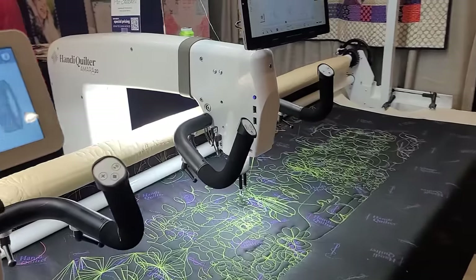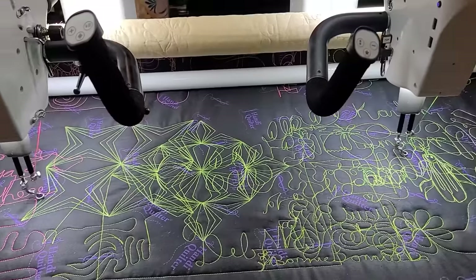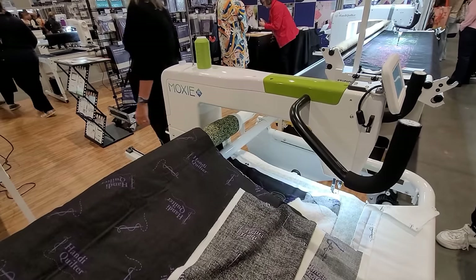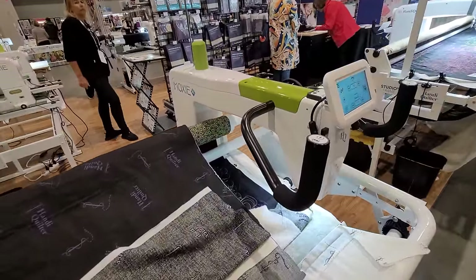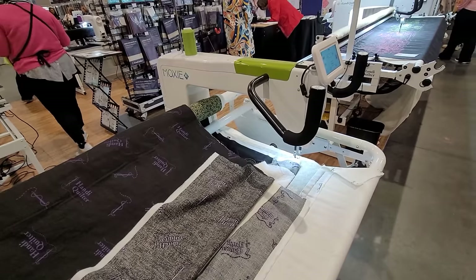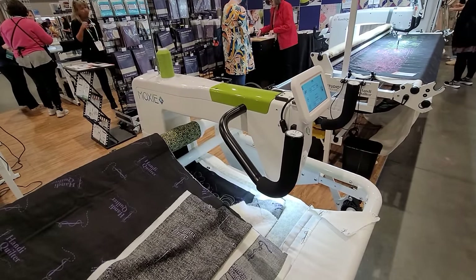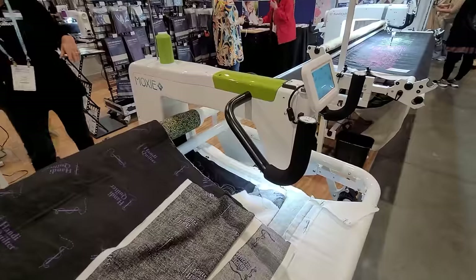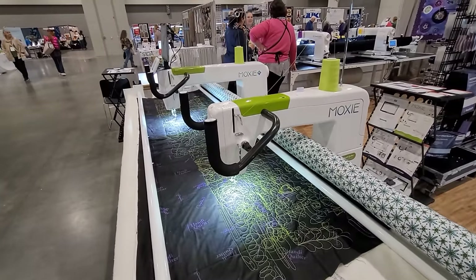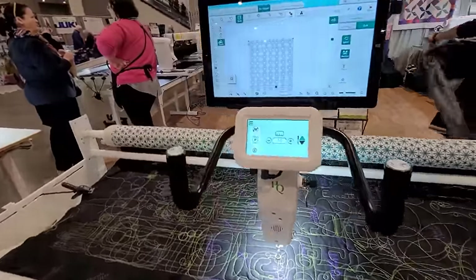As usual, I stop by Handy Quilter — longarm machines. This one is not quite the one I want, but it does have the Pro Stitcher and people have been playing like crazy. At some point we are going to have a 24-inch Handy Quilter — believe it with me. Here is the Moxie XL, which is a much more affordable option. They also have the tiny Moxie. Ben Millet does amazing things on the Moxie. If you don't have a ton of space but need a longarm, check out the Moxie.